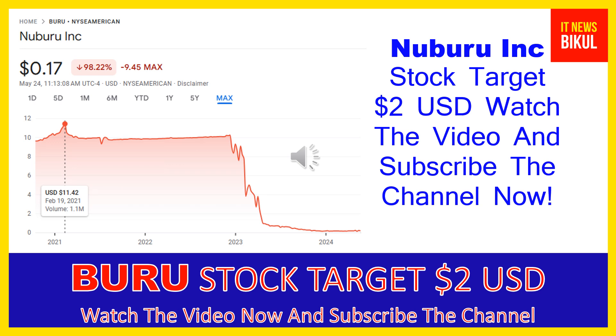You can clearly see on the chart of BURU stock that the higher price was made on February 19, 2021, when the price was $11.42 USD. Now BURU stock is available at very cheap rates, and here is a very big opportunity for investment because a bounce-back chart pattern is appearing now.